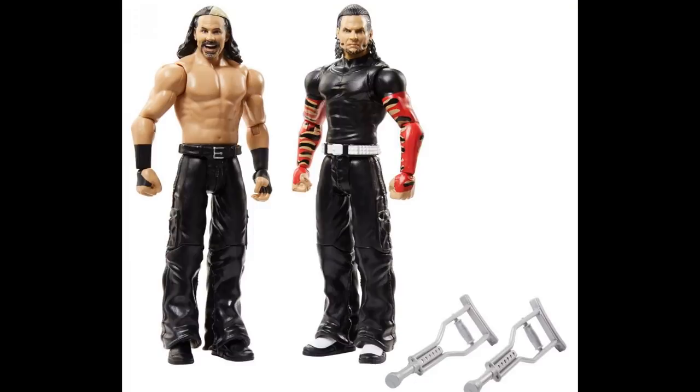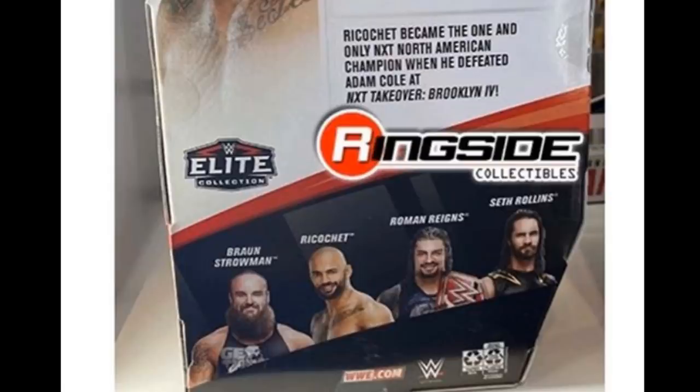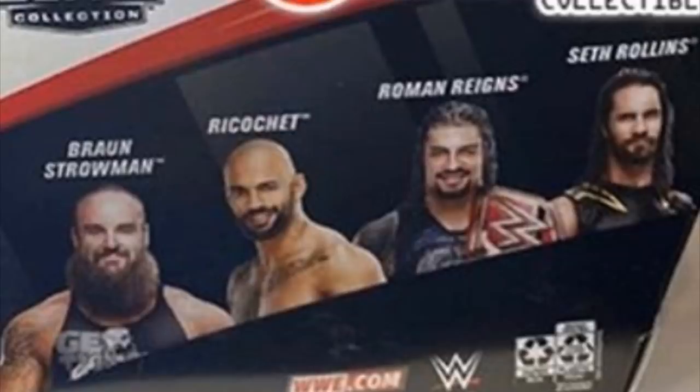Now if we look on the back of the packaging, this is another big deal. We thought it was going to be Hardy, Mysterio, AJ Styles, and Seth Rollins, but they have changed it to where it is now Braun Strowman, Ricochet, Roman Reigns, and Seth Rollins. And if you guys get in there deep and look at it, it looks like Seth Rollins is going to be in that X-Man Wolverine type gear. That's pretty cool — I did not expect them to make that gear at all.